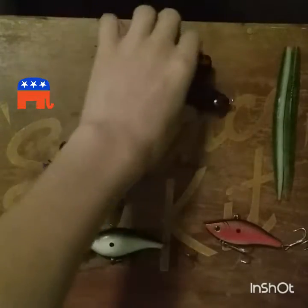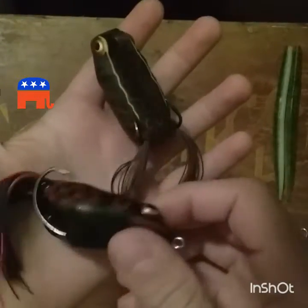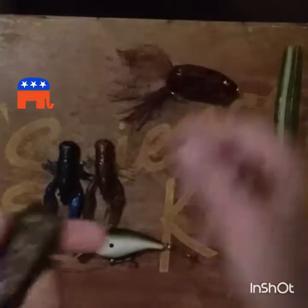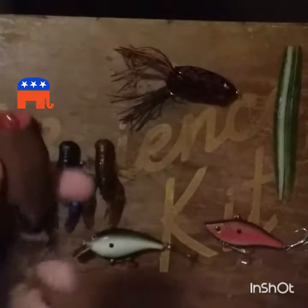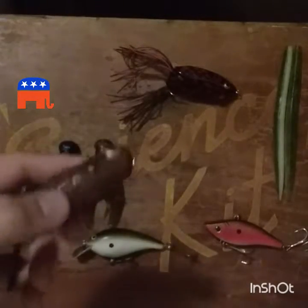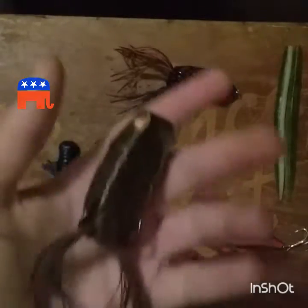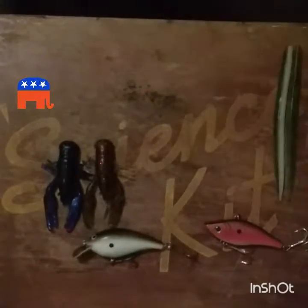We're going to start off with frogs. I have two different frogs here — a Booyah Pad Crasher and a Cairo frog. This is my favorite color of the frog. We also have the Booyah Poppin' Pad Crasher. Now, these are just the names, it doesn't mean these are the best baits — go out and test many frogs and see which ones you like best. These two are definitely my two favorites though.